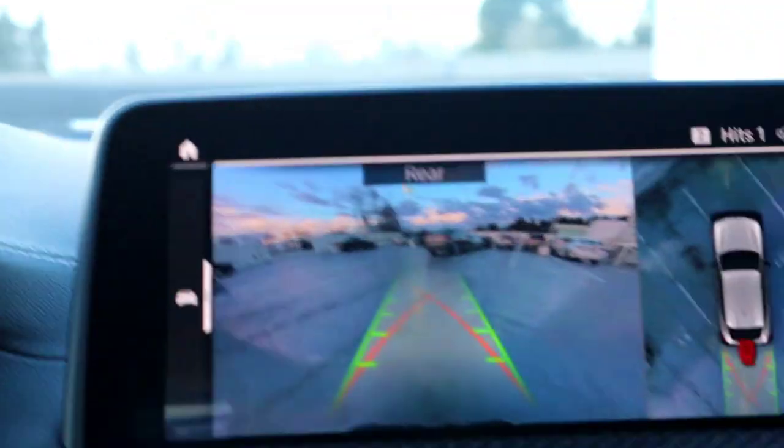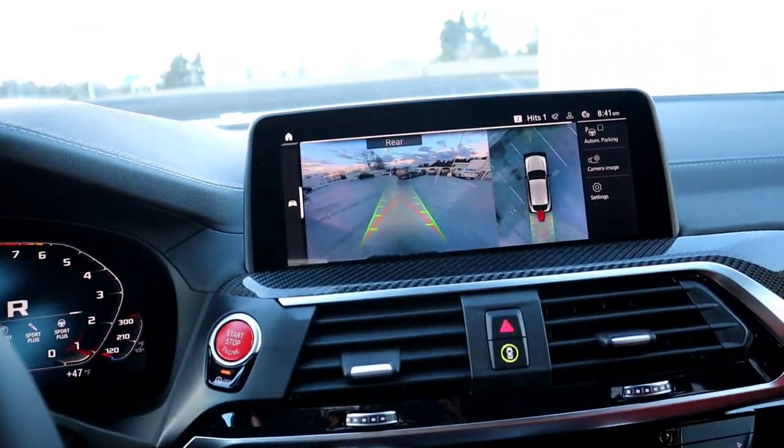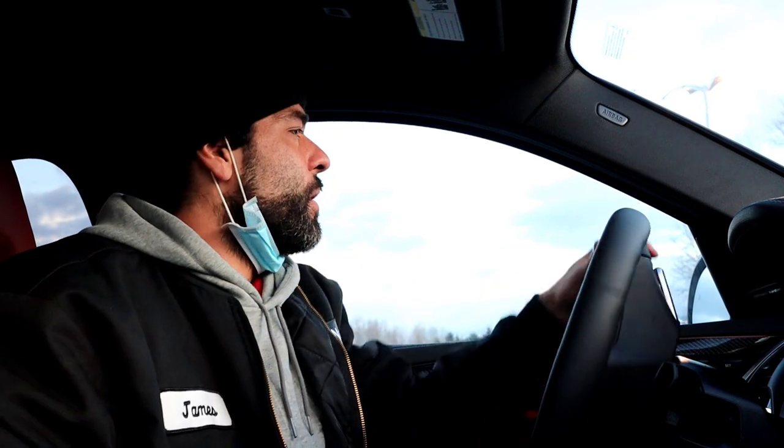All right, here we go — we're going to go for a drive. This is the 2021 X4M Competition. You have to love BMW's rear-view camera system.